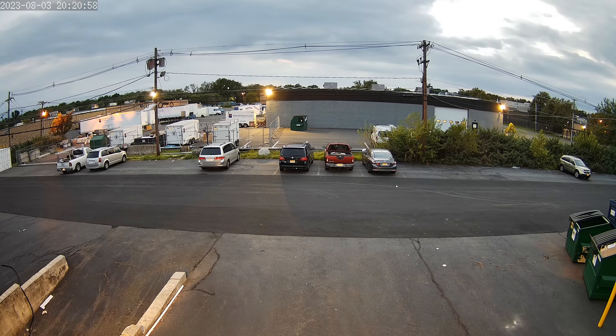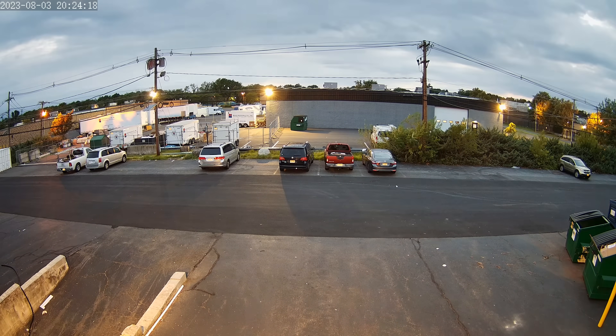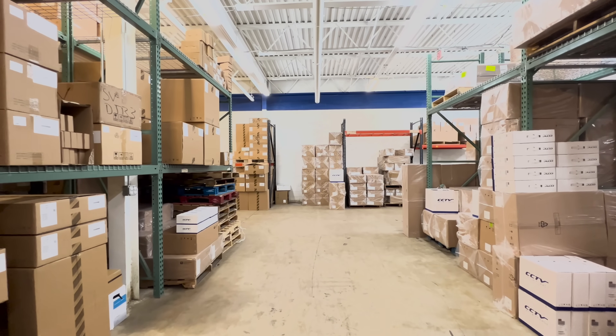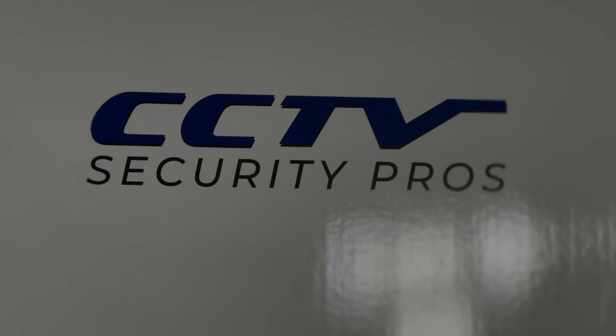There's a reason why tens of thousands of customers choose CCTV Security Pros for their video surveillance needs. If you have any questions, feel free to give us a call, request an online quote, or send us an email. Thanks for watching.